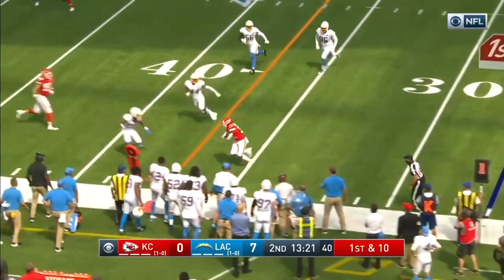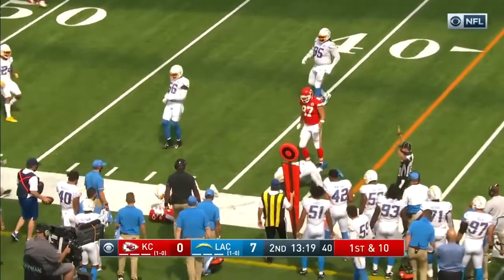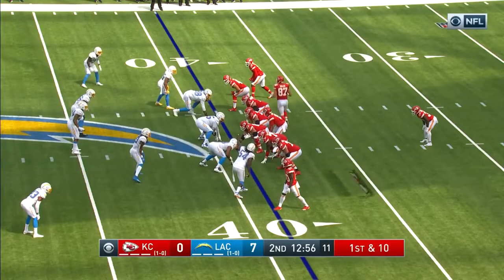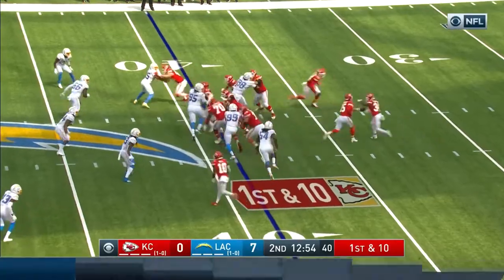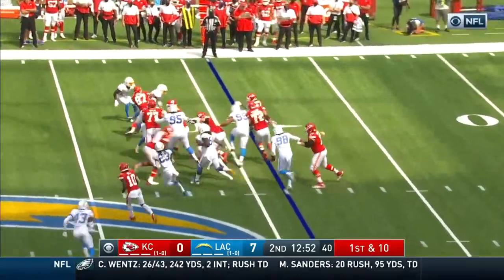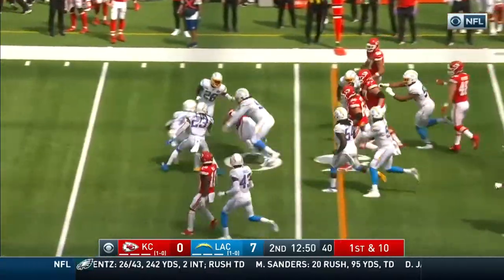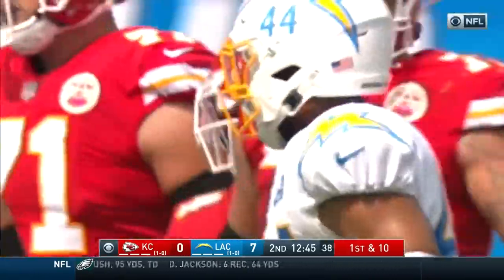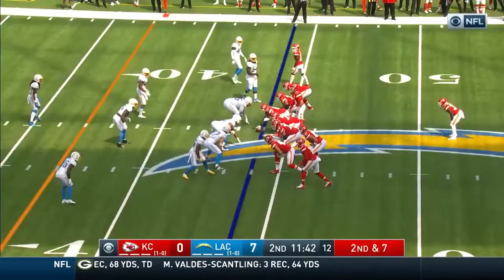They dump it off to Williams for a gain of 11. With one option you're getting 15 yards, with the other you might get 25 — but it's 50-60 percent. Handoff to Thompson, and Darwin Thompson in his second year explodes for a good chunk and another first down.